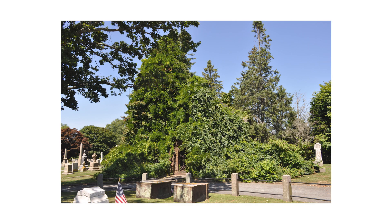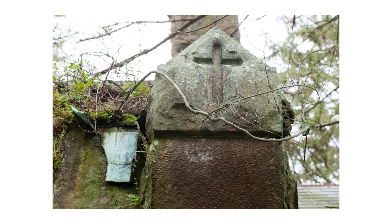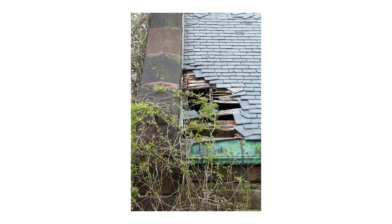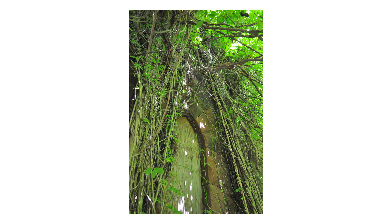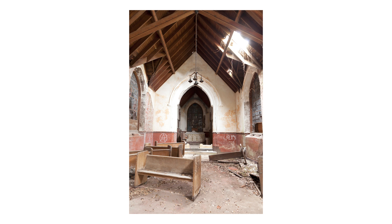Starting around 1960, the chapel began to fall into disrepair. There were trees planted around the exterior of the building. There was a wisteria vine planted at the base of the steeple and there was ivy that grew up around the building. There were roughly five holes in the roof and you could look out and see the sky.